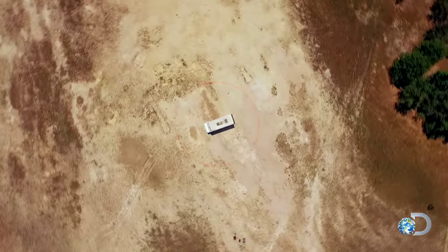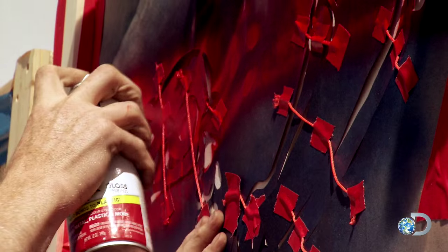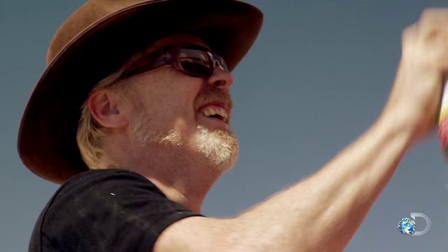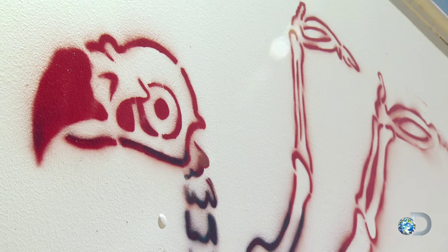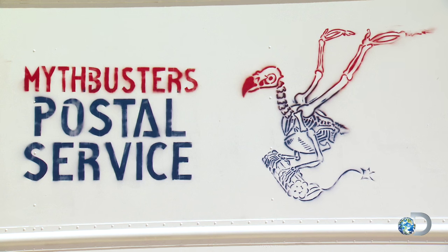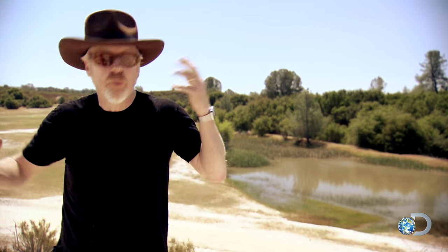Our plan today is pretty straightforward: we're going to be detonating two mail trucks. Why two mail trucks? One obviously will be full of wet cement, but the first blast will be empty — the MythBusters postal service. We're detonating an empty mail truck as a control, because we can't know if MacGyver's actions had any effect on the blast unless we have something to compare it to.